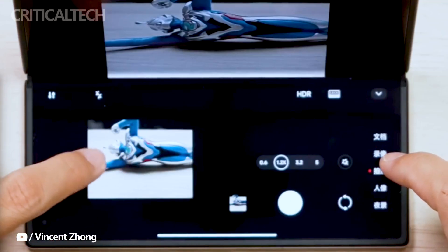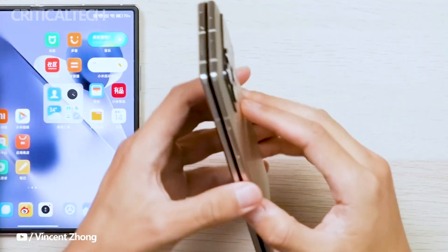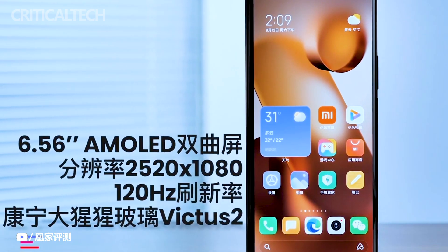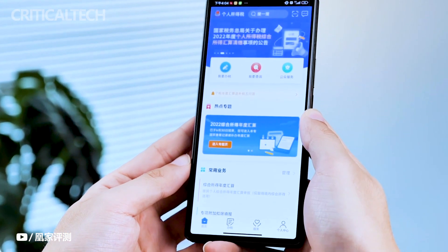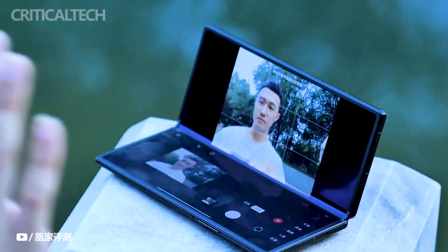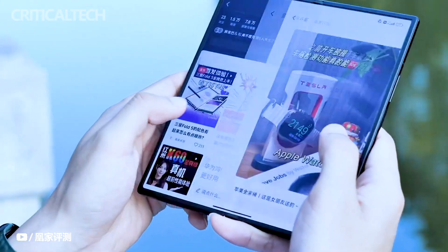The utilization of ultra-thin glass ensures a high level of scratch resistance. The external display, measuring 6.56 inches, is protected by Gorilla Glass Victus 2 and can reach brightness levels of up to 2560 nits, ensuring optimal visibility even in bright sunlight. With both screens supporting a 120Hz refresh rate, users can expect a lifelike and seamlessly smooth viewing experience.